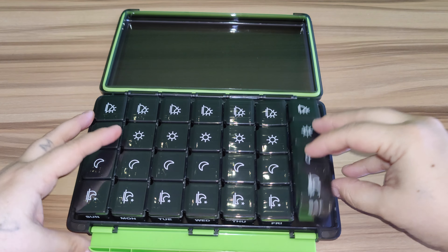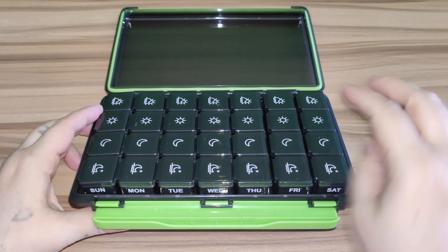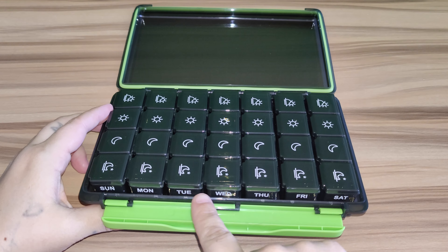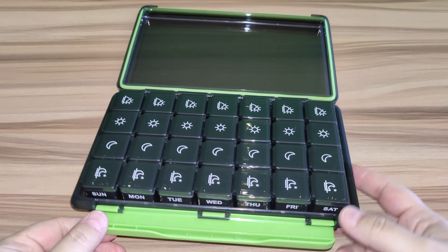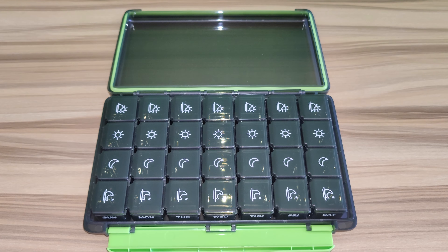And right here at the top it does say the days, so you can remember to take your medication. You've got Sunday through Saturday. So if you're looking for a pill organizer to organize all your medications, I would definitely say check this one out. This is a nice one.